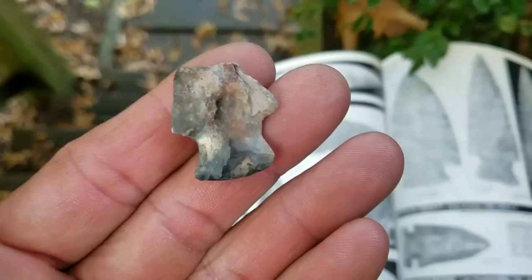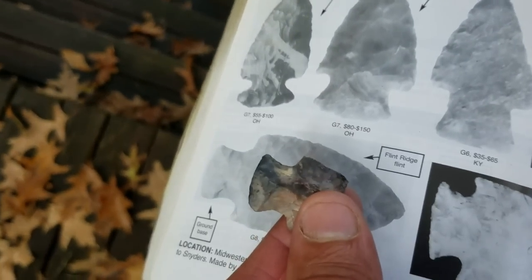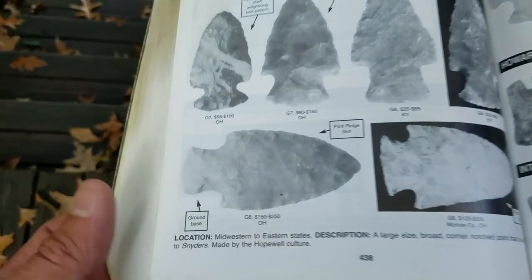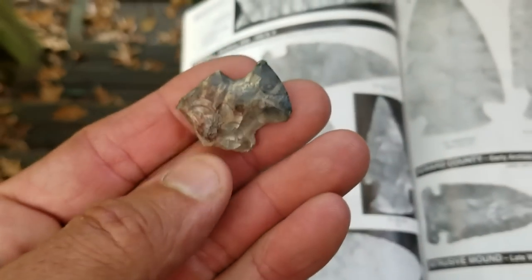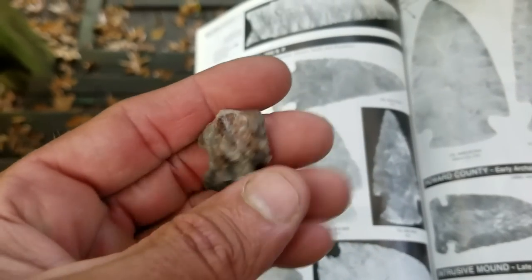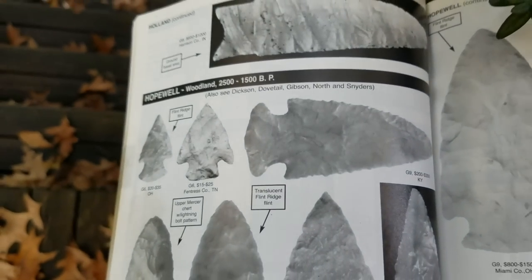Let's take a look at both of these points that were in that screen together. This is a hoop well — it's made out of flint ridge. You can see the base on that one compared to this one I found — it's exactly the same. This has a little bit of grinding. Just because it's Woodland doesn't mean it won't have grinding; it depends on the maker. You can see the ground base. It's a shame the tip's gone, but it's a hoop well — a Woodland period piece.